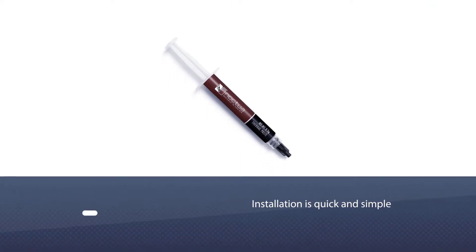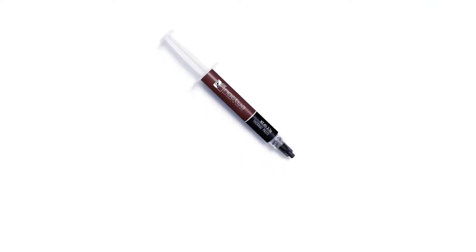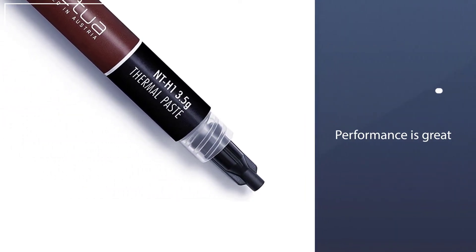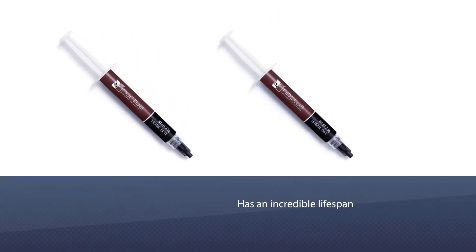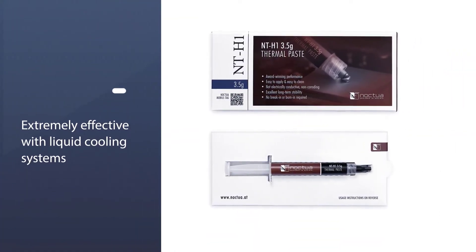Number two: Noctua NT-H1 pro grade thermal paste. The Noctua NT-H1 was created to complement its liquid coolers but was soon adopted by many users for a wide range of coolers. Installation is quick and simple — simply apply a small pea-sized amount onto the middle of your processor's heat spreader and then gently press the cooler until it sits tight above your processor.